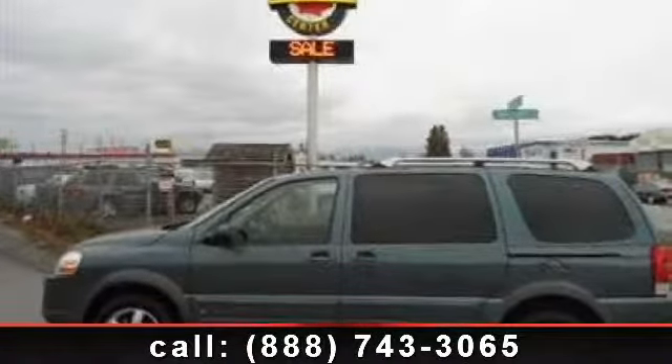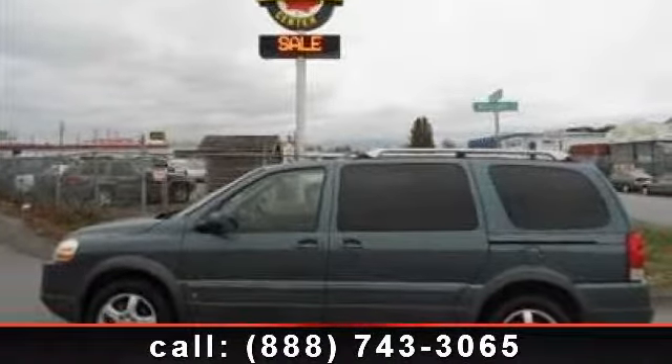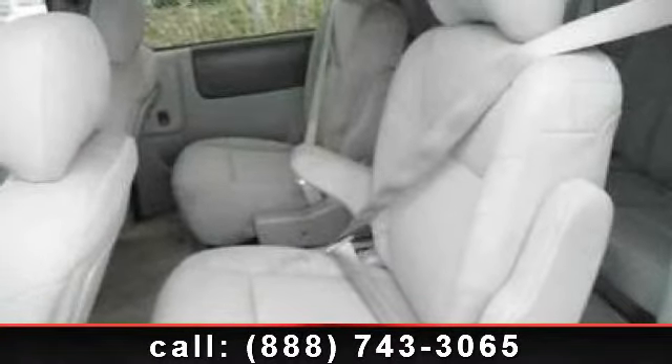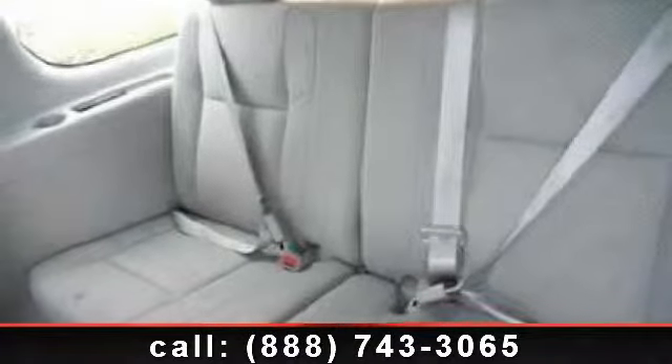Step into the 2006 Pontiac Montana SV6 AWD. If you are looking for an automobile with great features, look no further. This vehicle comes with a reliable six-cylinder engine.